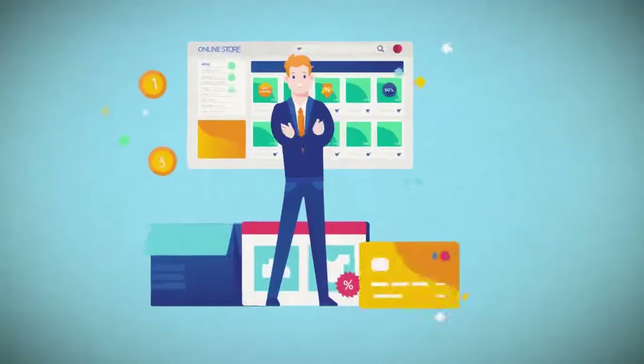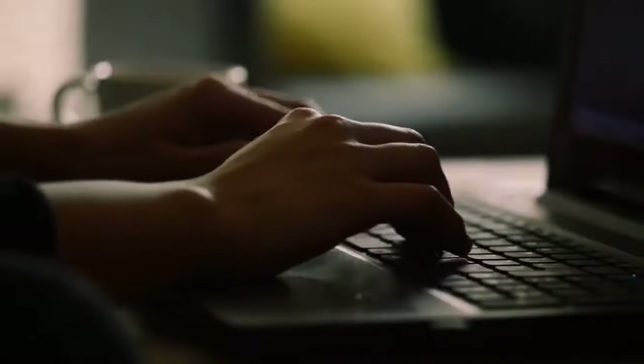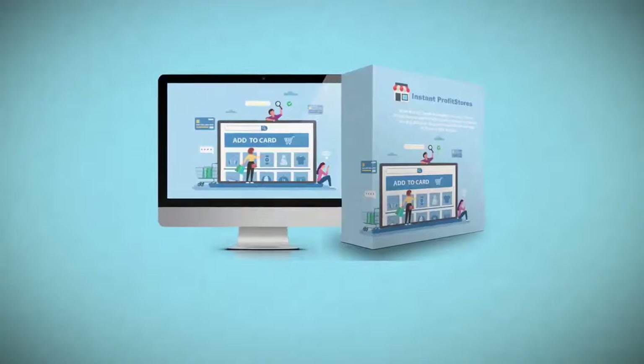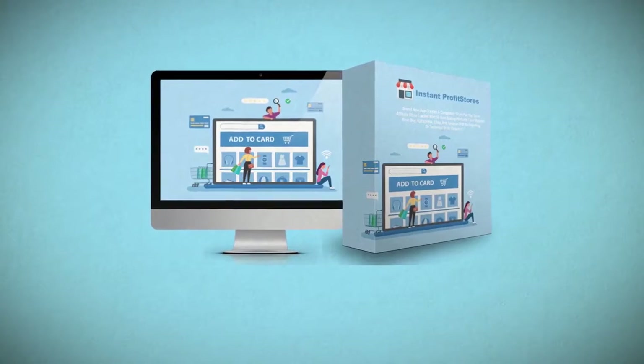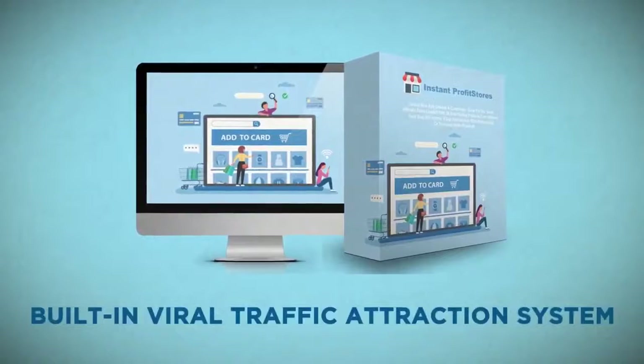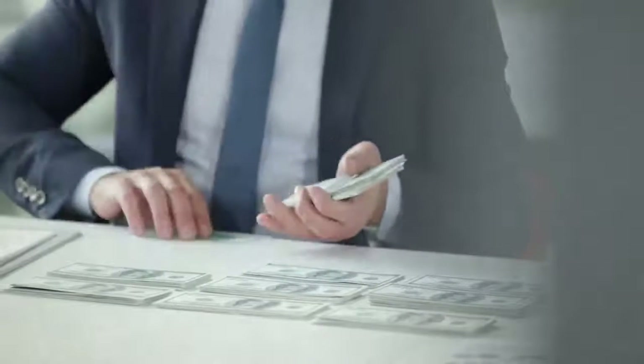It takes less than two minutes and just a few clicks of your mouse, and you'll have your very own e-com affiliate store up and running. Your new store comes loaded with best-selling products and is fully optimized using cutting-edge conversion technology and a built-in autopilot lead capture system to make you even more money. We're also including a built-in viral traffic attraction system — simply click your mouse a few times, and within minutes you'll have free viral traffic coming to your store with a credit card in hand and ready to spend money.